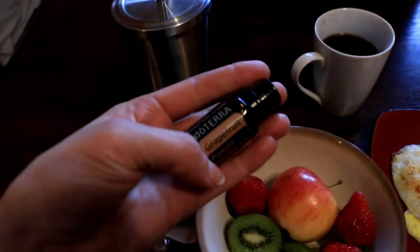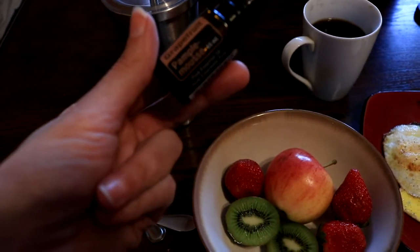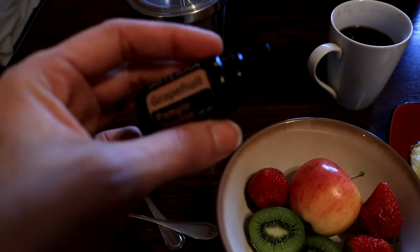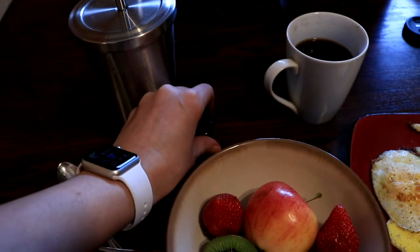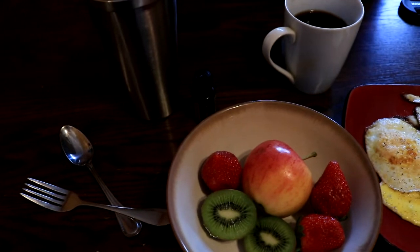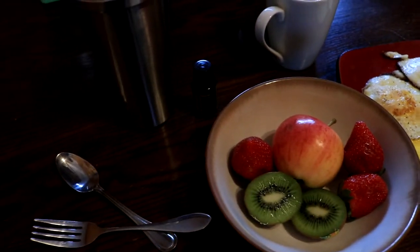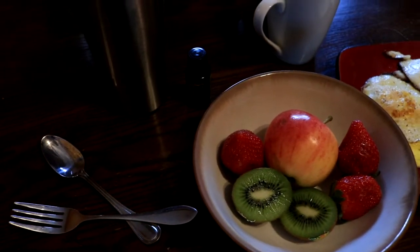The majority of the doTERRA line is food grade, so not only can you use them in a diffuser or topically, but they're also edible. Grapefruit oil is amazing for so many different things — the health benefits are crazy. I got this from my mom and now I drink it in my water. It's literally like having a grapefruit in your water bottle. I carry it in my purse and drink it at work. They have citrus blends, lime, all different types, and all the herbs.